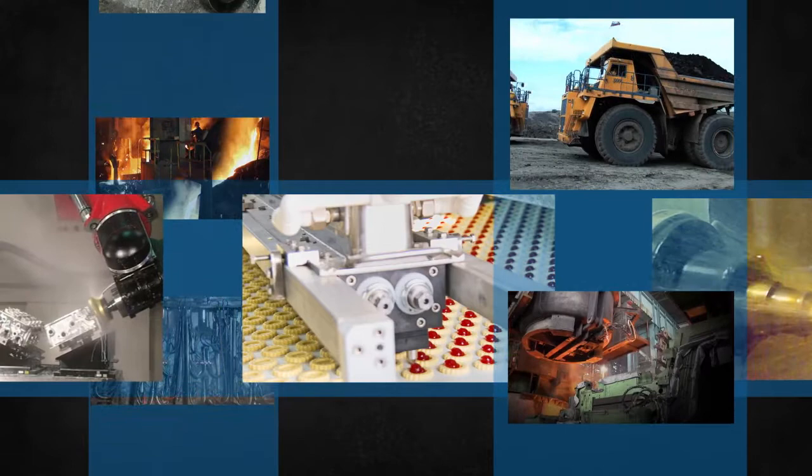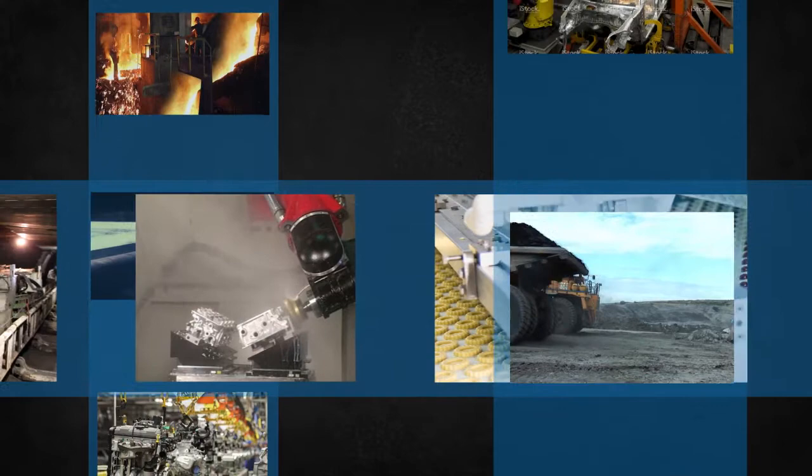What do mining, steel manufacturing, the automotive industry, and food processing all have in common? The machinery used in these and other manufacturing and processing industries depends on one thing to keep running smoothly. Grease.